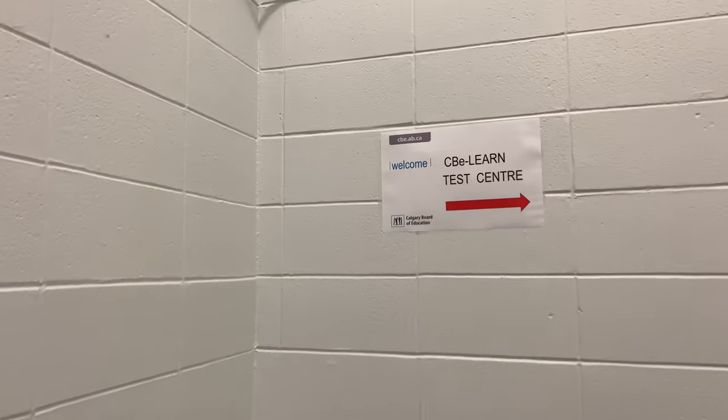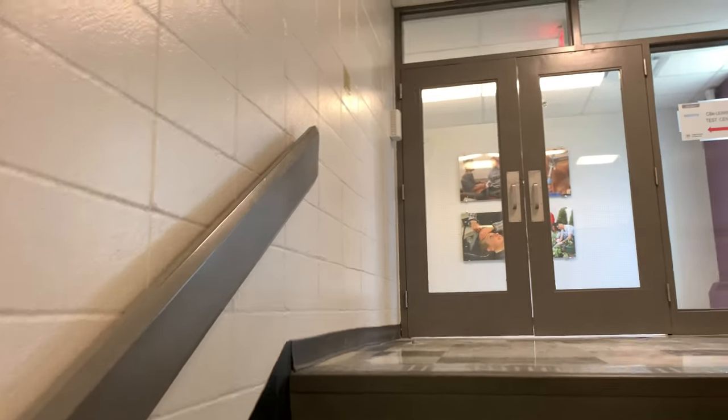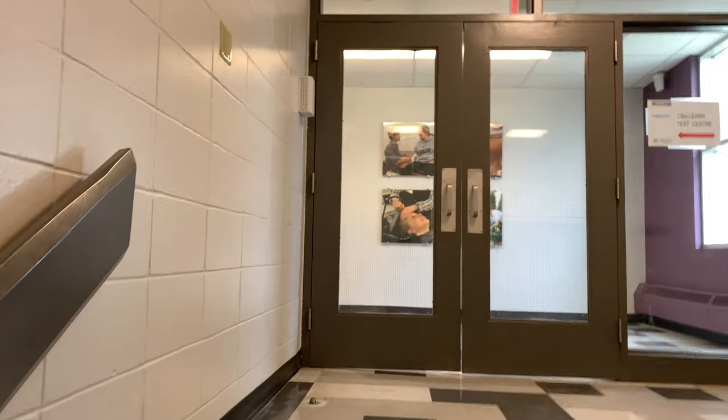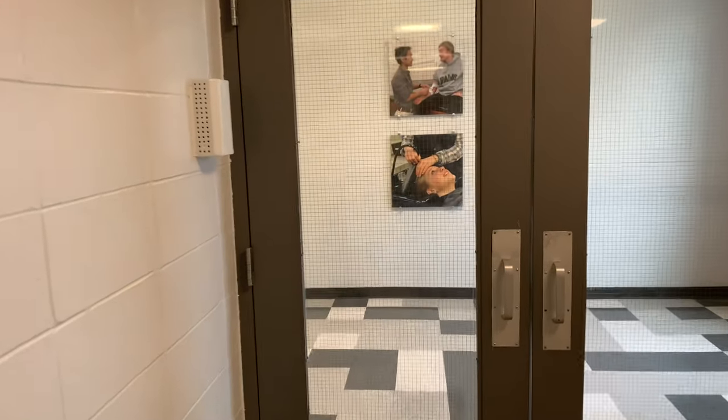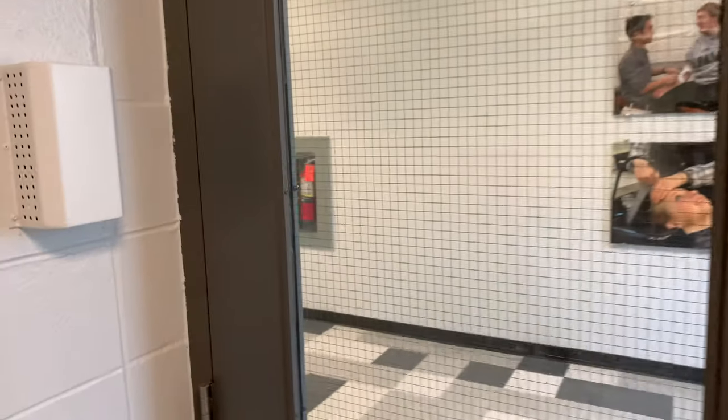One thing we need to remember is that these students haven't been here before. We also have an elevator in the building because we want to make sure things are accessible for all of our students.